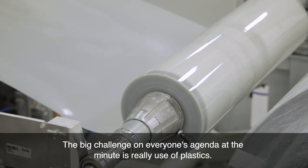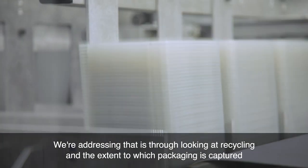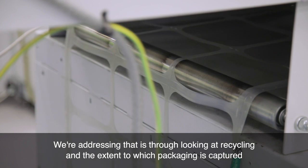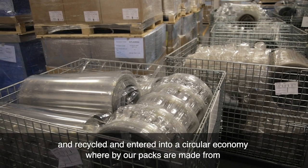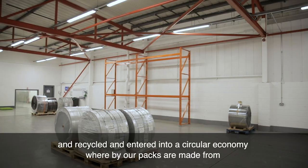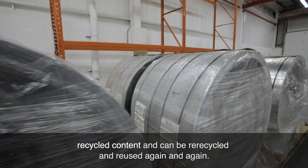The big challenge on everyone's agenda at the minute is really the use of plastics. We're addressing that by looking at recycling and the extent to which packaging is captured and recycled, and entered into a circular economy whereby our packs are made from recycled content and can be re-recycled, again and again.